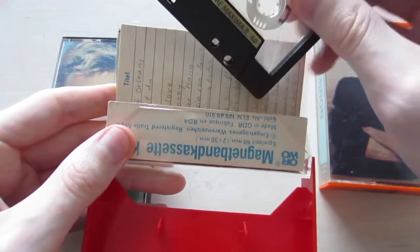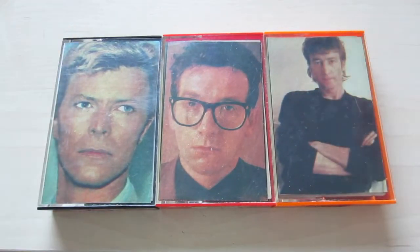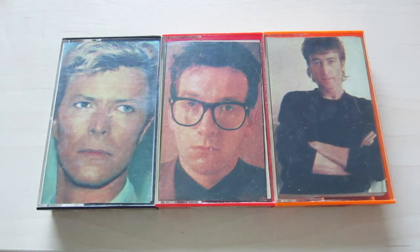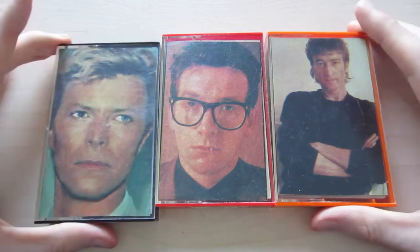But it gets even more interesting when you consider that these covers are from somewhere in the mid-80s in Eastern Germany — the German Democratic Republic, which was a form of socialism that had become a dictatorship. At that time, music from Western civilization or capitalistic countries was actually illegal and forbidden. So you have to ask yourself: why would a magazine provide cassette covers for music that was illegal? And where would people even get that music from?